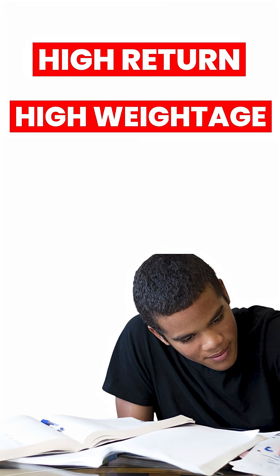Step 1 is to focus on high-return, high-weightage topics. Analysis over the past several years shows that two-thirds of the questions come from the same set of topics. So don't waste your time trying to cover the entire syllabus at the last moment — just master those high-weightage revision topics.